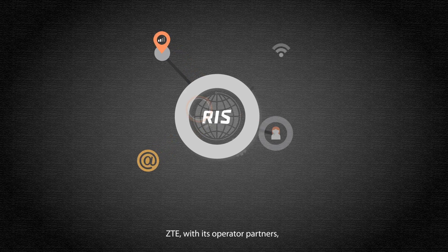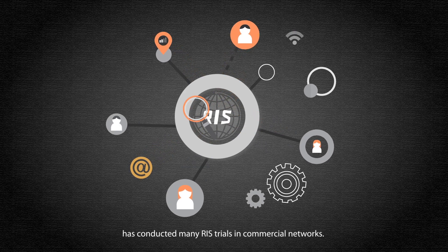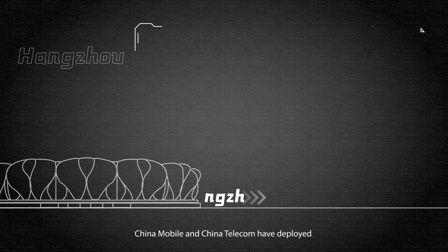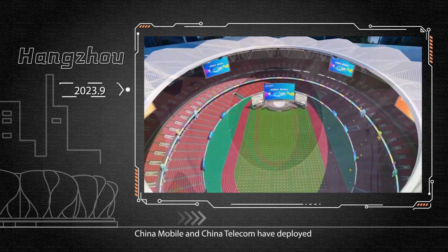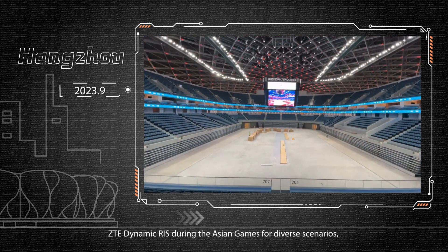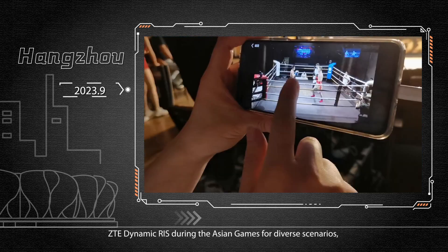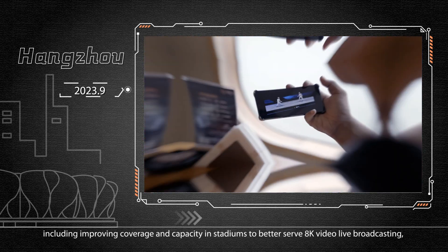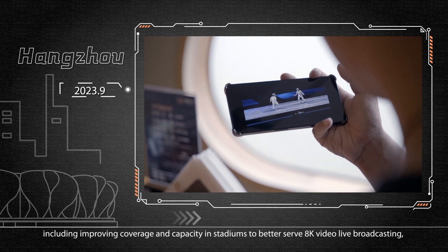ZTE, with its operator partners, has conducted many RIS trials in commercial networks. In China, China Mobile and China Telecom deployed ZTE Dynamic RIS during the Asian Games for diverse scenarios, including improving coverage and capacity in stadiums to better serve 8K video live broadcasting.